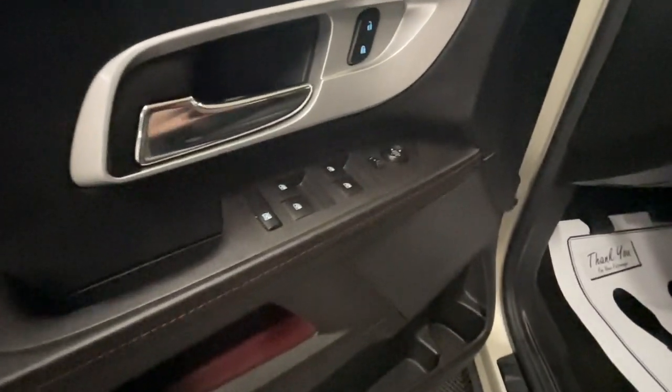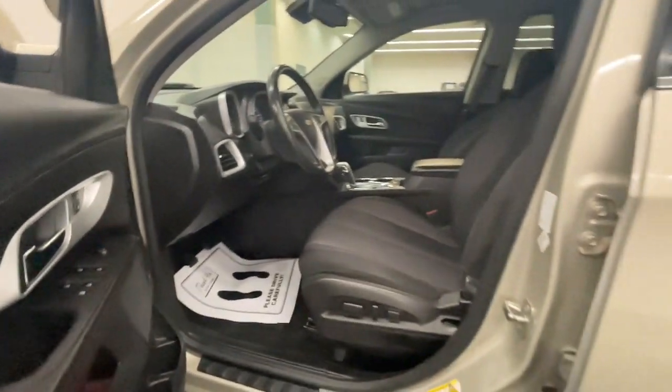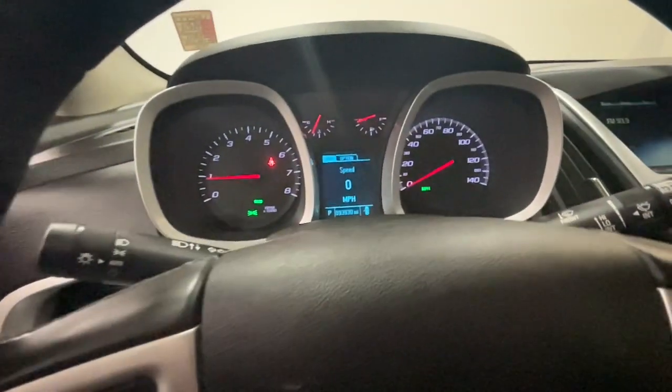The following are some of this vehicle's highlighted options: aluminum wheels, electronic stability control, trip computer, power windows, bucket seats, four-wheel disc brakes, and power steering.